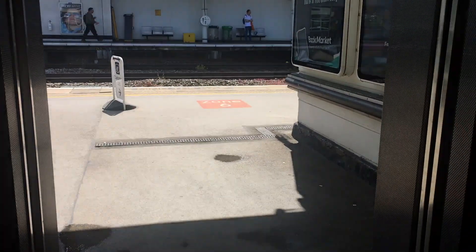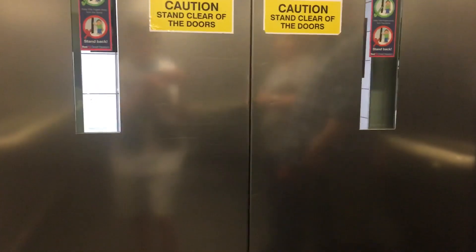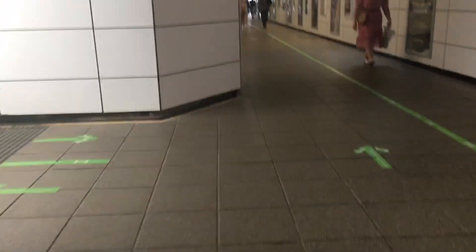I think it might be on the other one longer, or is it still a motor? Subway. Doors opening. Let's go to the other one.